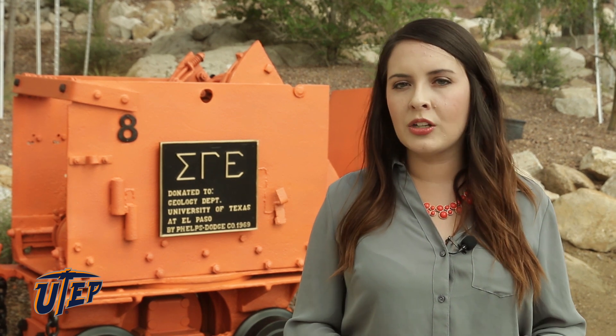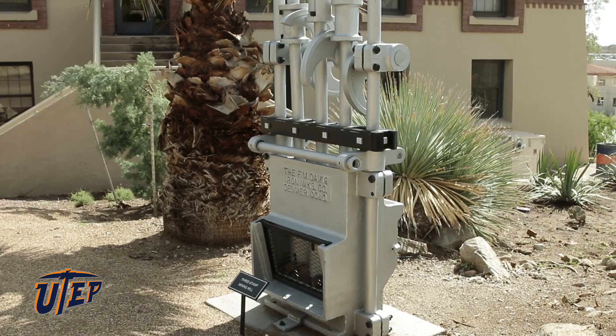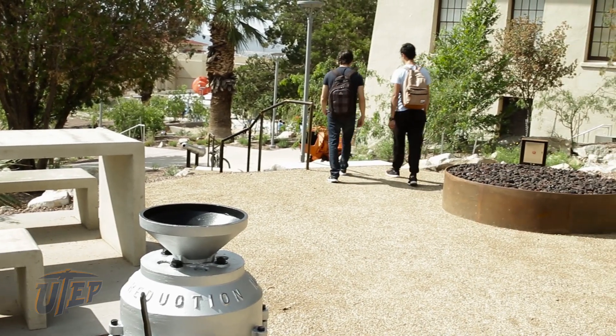We're here at the new Mining Heritage Park, which was rededicated during last week's homecoming festivities. The park was previously located between Quinn Hall and Old Main and features mining equipment that has been at various locations around the campus for more than 50 years.